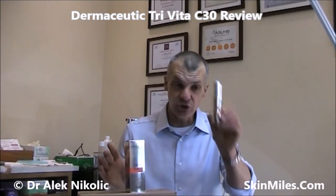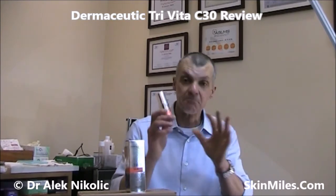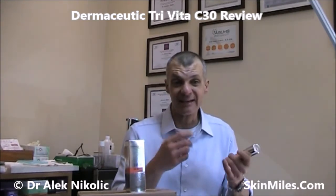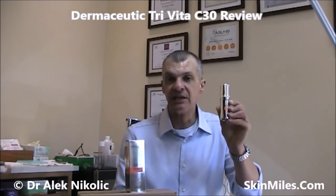Now let's look at the Tri Vita C30 from Dermaceutic. It comes in a very nice package — a matching 30ml airless pump. As you can see it's completely opaque. The main reason is that no light and no oxygen can enter the serum, to improve the stability of the product. This is the first important thing about any Vitamin C product you buy: it needs to be either in an amber or blue bottle, or completely obscured so that no light can affect the ingredients in the product.